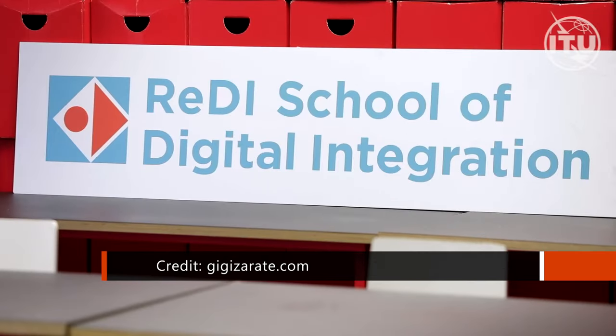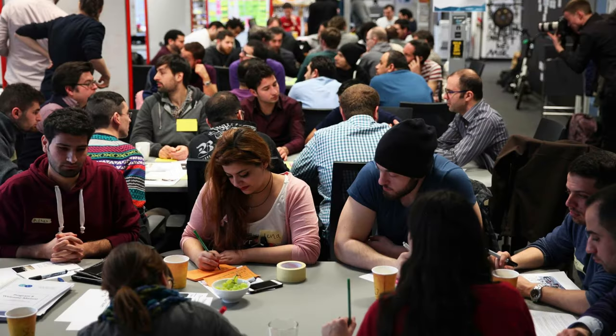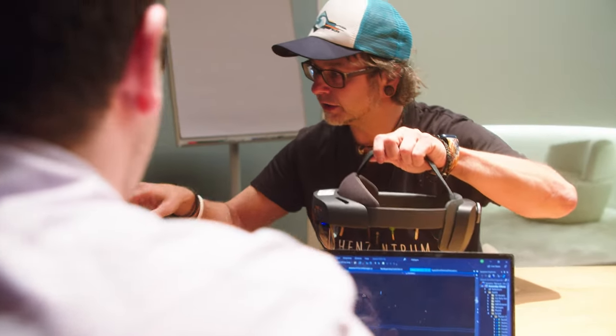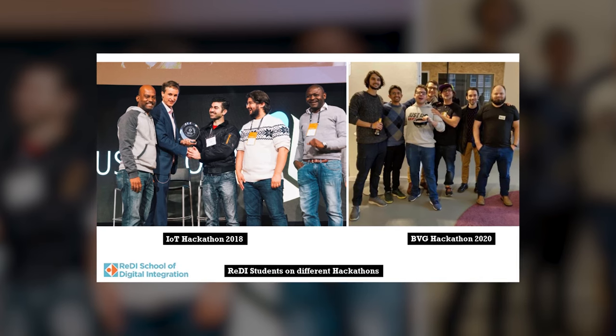This is so cool — I love history, and being able to actually see and get a sense of volume and of place is really cool. How long have you been working on this? In 2017, I joined the Reddy School of Digital Integration, an NGO in Berlin that supports newcomers and refugees in learning quality tech skills and getting into the IT job market. I had the chance to meet Matthias, a cloud solution architect at Microsoft, who invited me to join him and other Reddy students at the IoT Hackathon in Berlin in 2018.